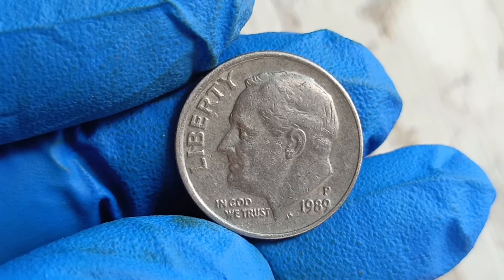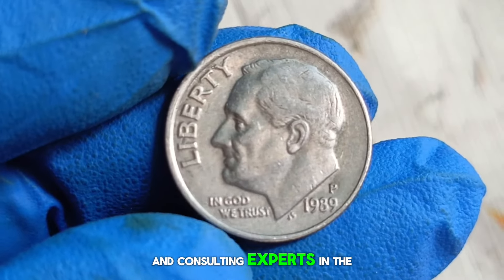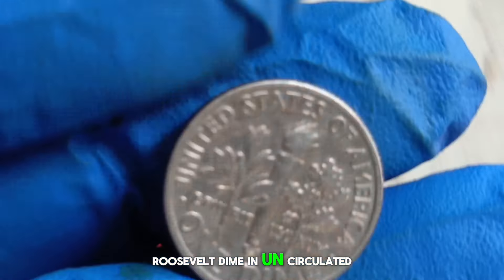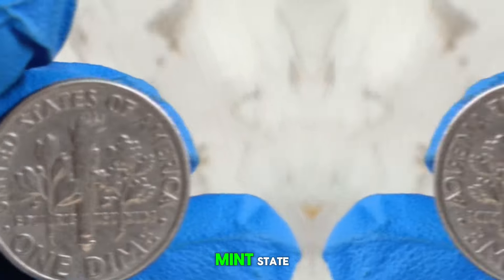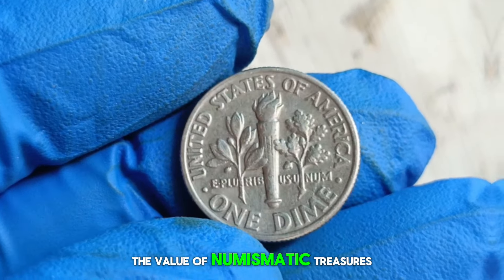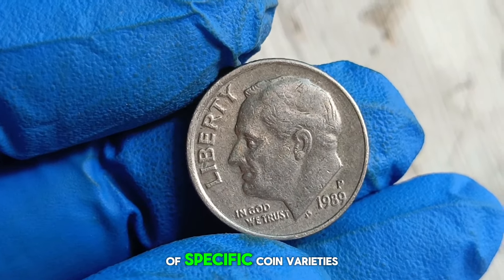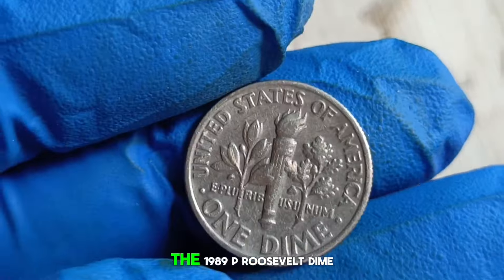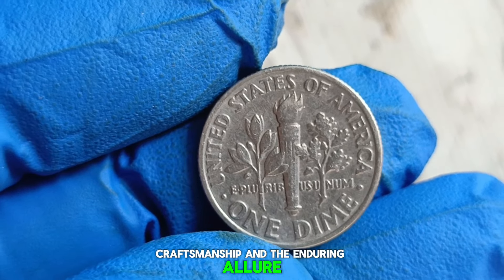But what about its value today? After scouring various reputable sources and consulting experts in the field, I can reveal that the current market value of a 1989 P Roosevelt dime in uncirculated condition ranges from $200 to $100, depending on factors such as mint state, luster, and overall appeal. It's essential to remember that the value of numismatic treasures like this dime can fluctuate over time, influenced by market demand, economic factors, and the rarity of specific coin varieties. So whether you're a seasoned collector or a newcomer, the 1989 P Roosevelt dime serves as a timeless reminder of history, craftsmanship, and the enduring allure of numismatics.